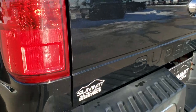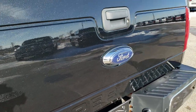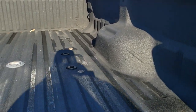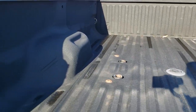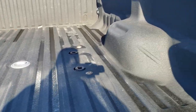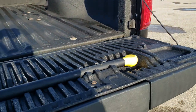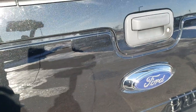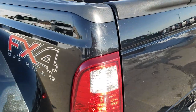The tailgate is in excellent shape — I didn't see any dents or dings on that. It does have the tailgate step assist. It has the fifth wheel and gooseneck prep package as well as the 7-pin wiring in back. And it does have a spray-in bed liner. The tailgate shuts nice and solidly.